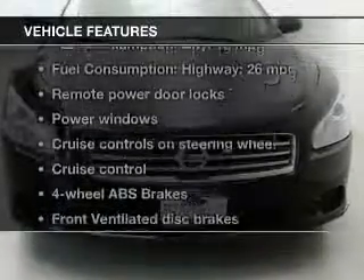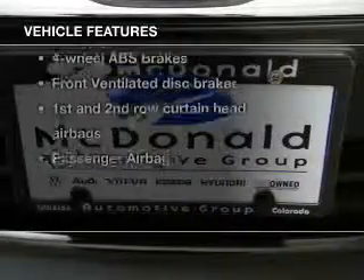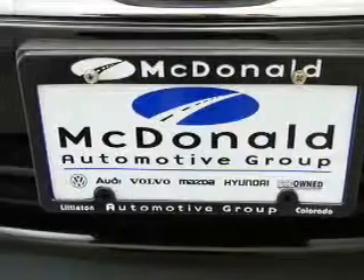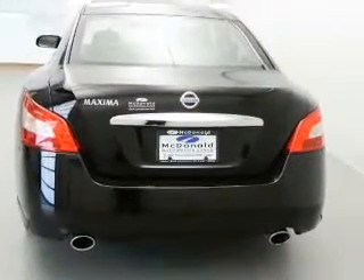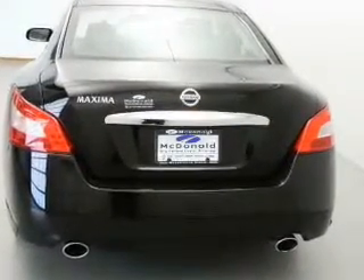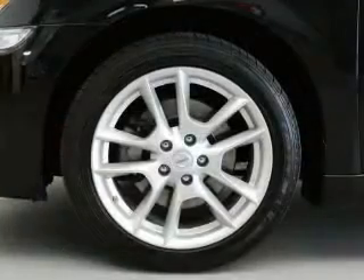And with these notable features, you won't want to miss out on the opportunity to own this amazing ride: keyless entry, power door locks, power windows, cruise control, Bluetooth wireless, AM/FM stereo with multi-disc CD player, and power mirrors.